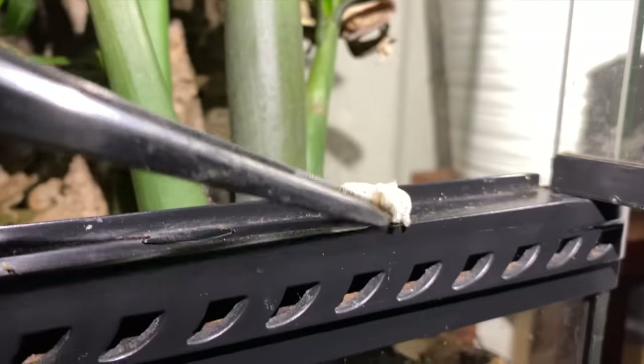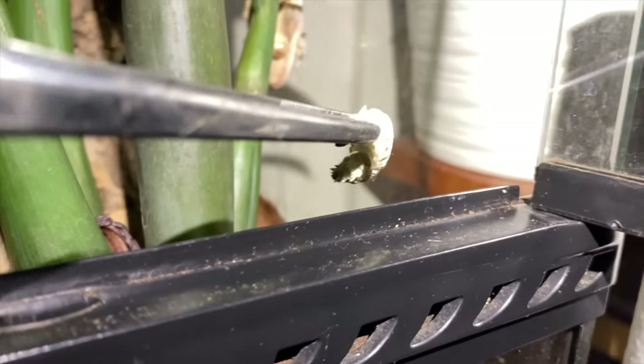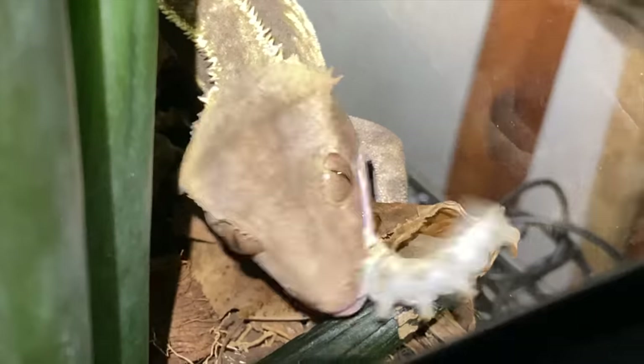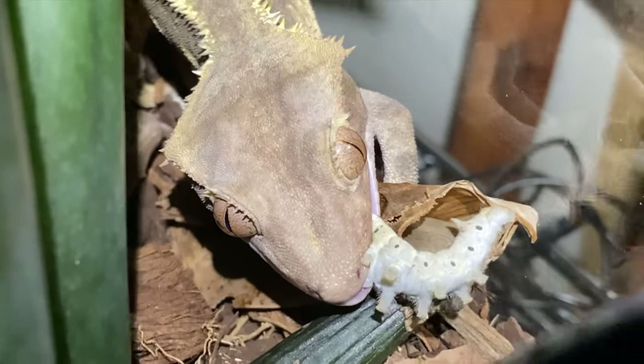Lastly for the crested geckos we have Nona Firestripe. There you go. Silly goose!